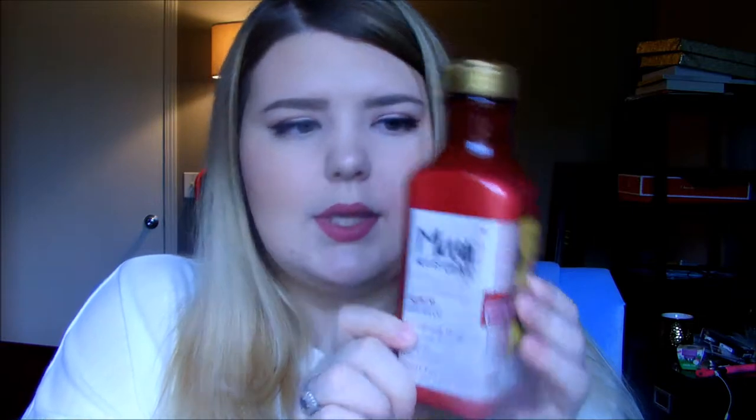This product smells amazing as well — it smells fruity, it smells like agave. It just smells really good, like a salon product. I love it and the packaging is so cute too. It's just like a cute little bottle. You do not see your shampoo bottle looking like this very often.